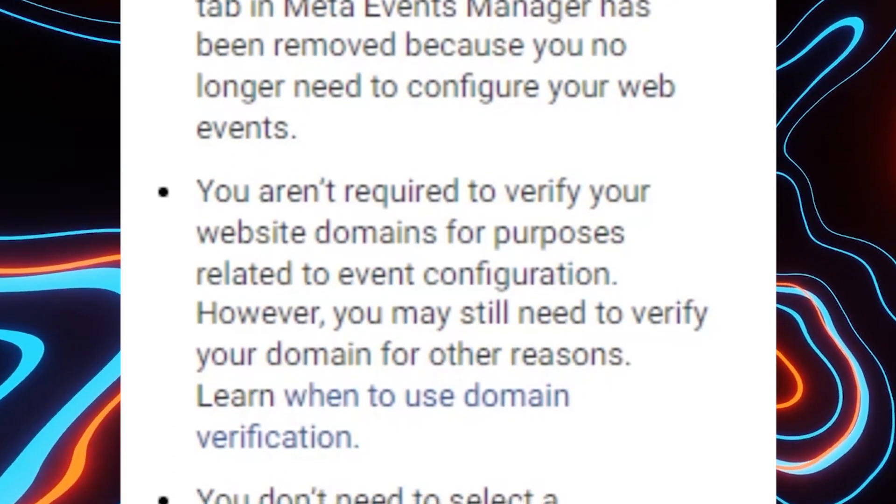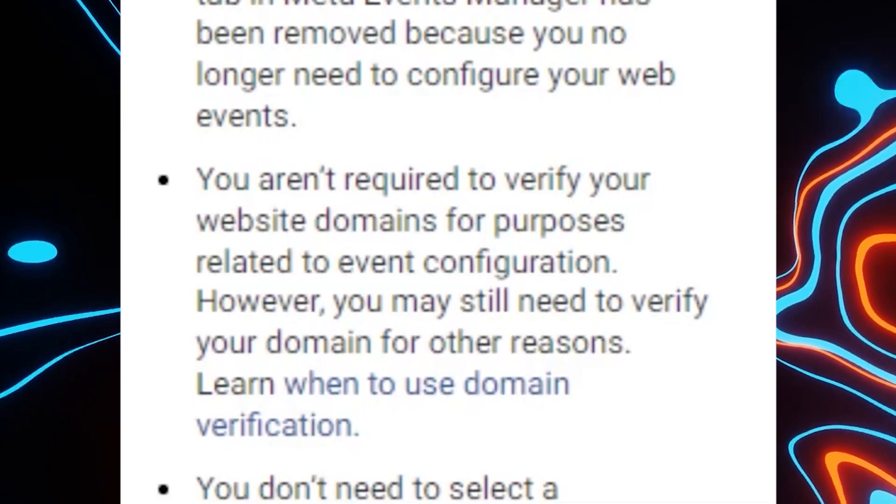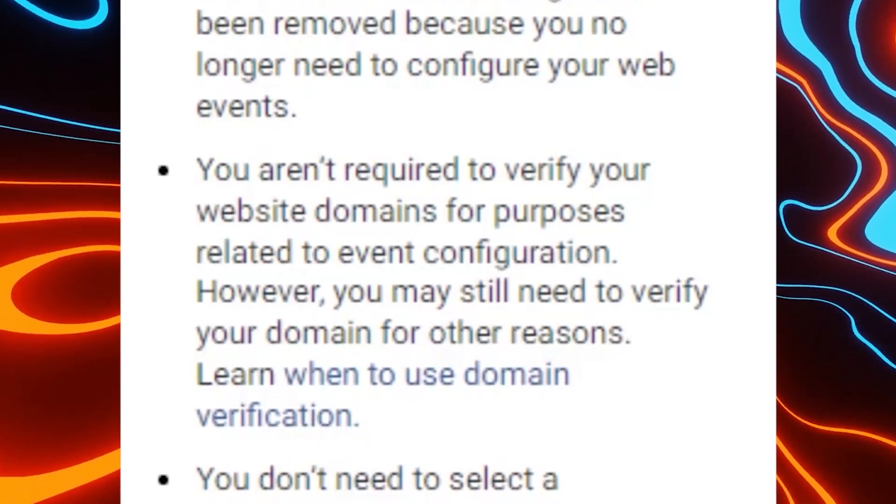It's really good that they're making ad optimization more private. It will continue to evolve to help advertisers support consumer privacy. We all know Facebook doesn't care too much about our privacy, but what matters to us as advertisers is that our lives are getting easier and we're going to be able to track data more efficiently in the near future.